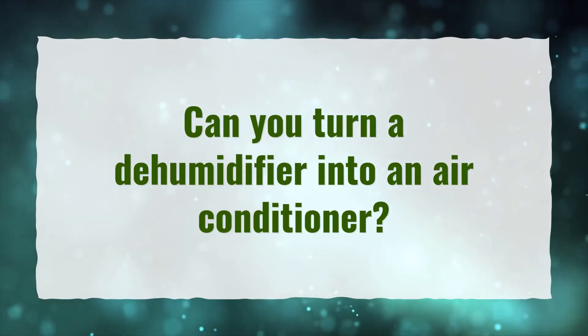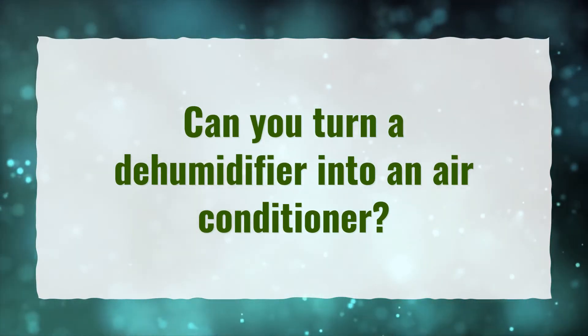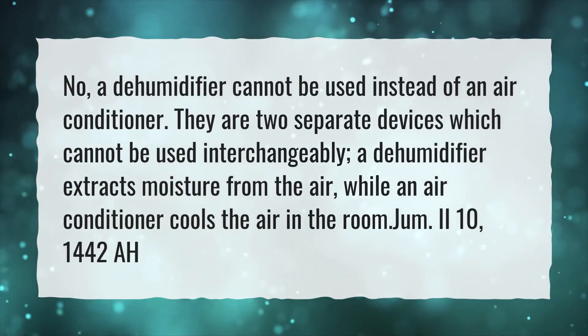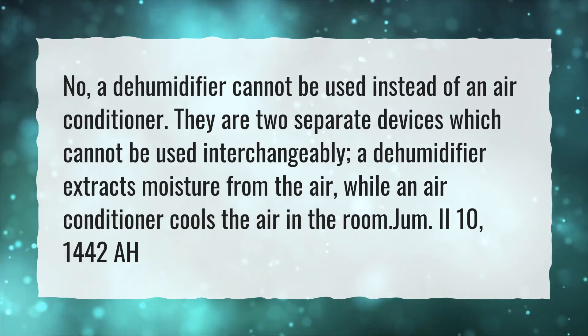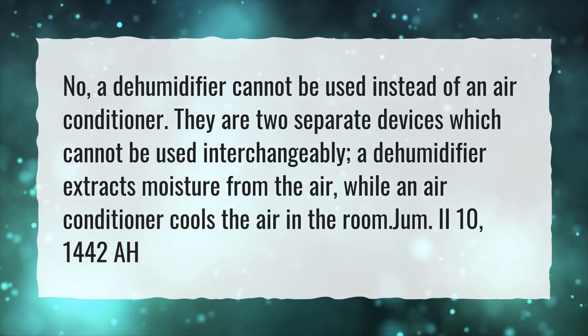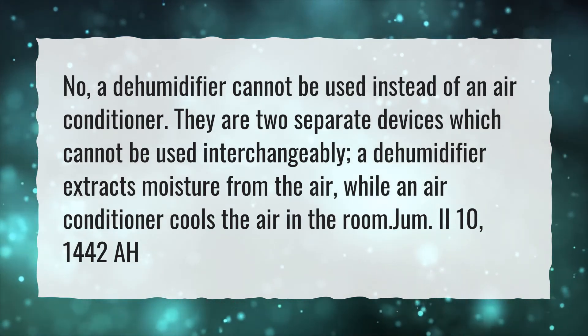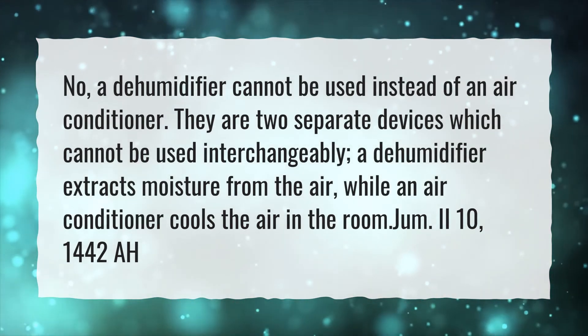Can you turn a dehumidifier into an air conditioner? No, a dehumidifier cannot be used instead of an air conditioner. They are two separate devices which cannot be used interchangeably. A dehumidifier extracts moisture from the air, while an air conditioner cools the air in the room.